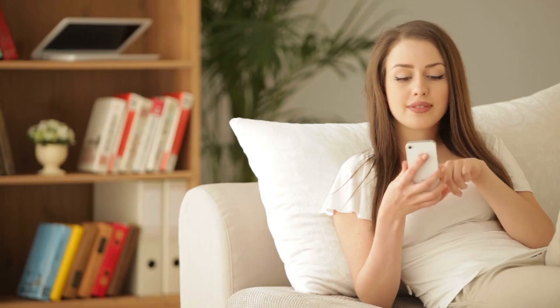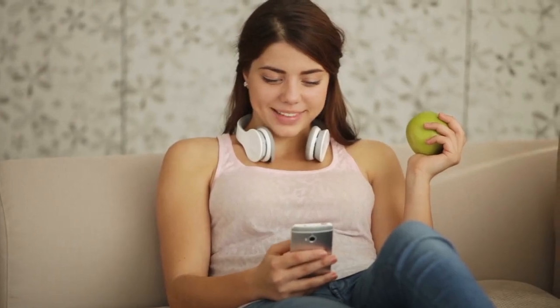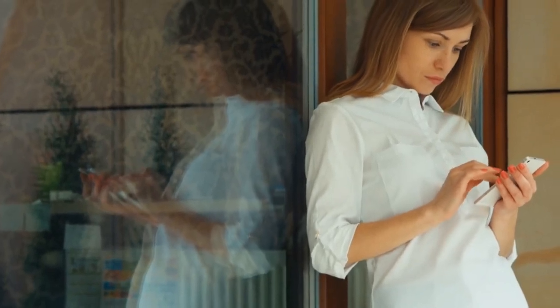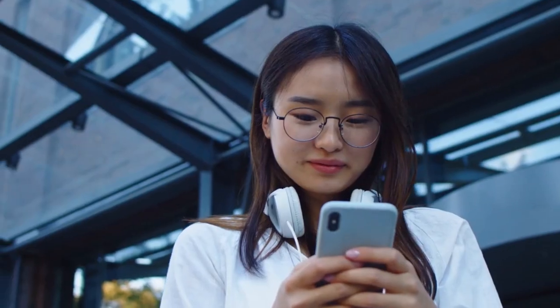If you love similar content like this, take a look at my other videos. If you like it, please smash the like button, subscribe to the channel, and hit the notification bell. If you have further questions, feel free to comment down below. See you in the next video.